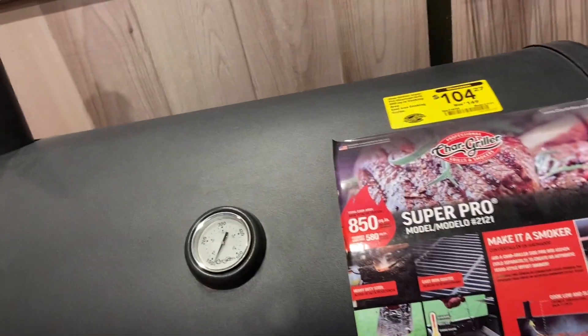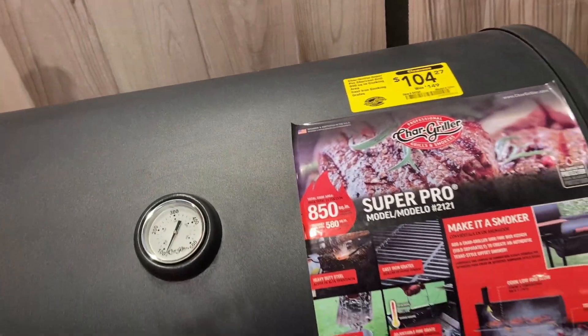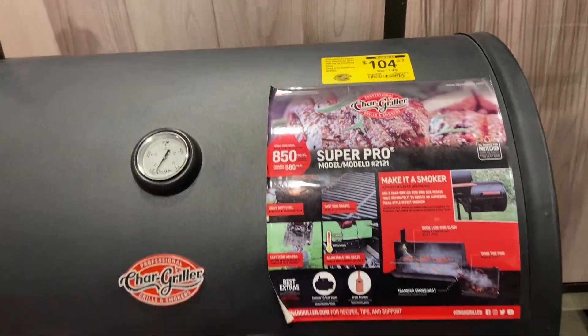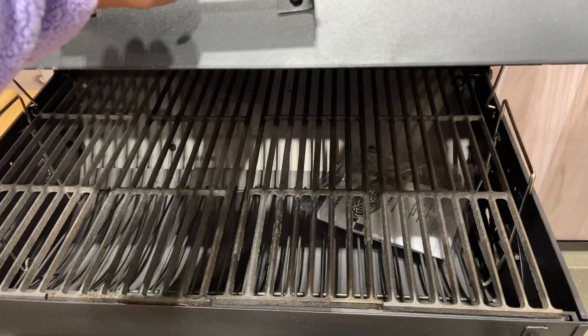Hey y'all, welcome back to Shopping With You. We are here again at Lowe's. Look at this grill — it's now $104.27, down from $149.